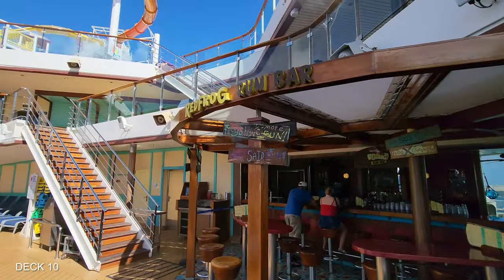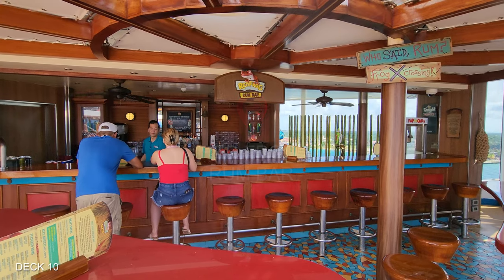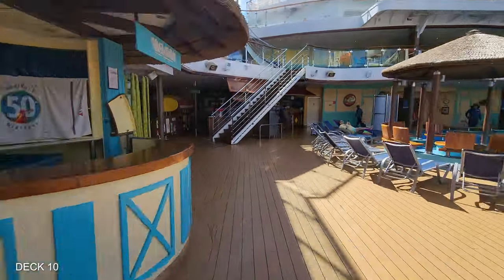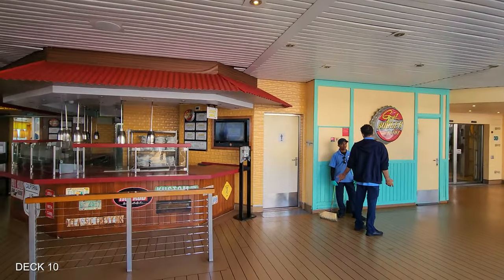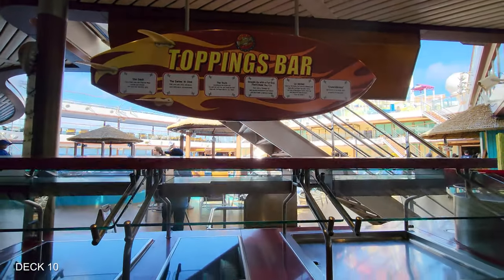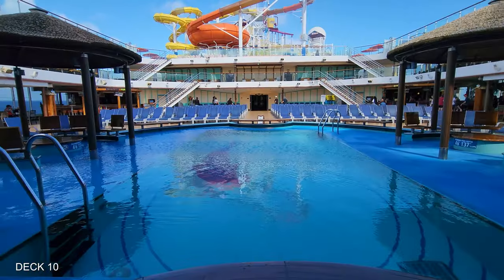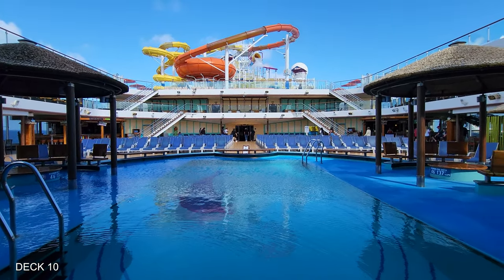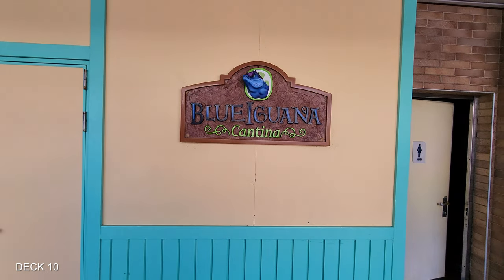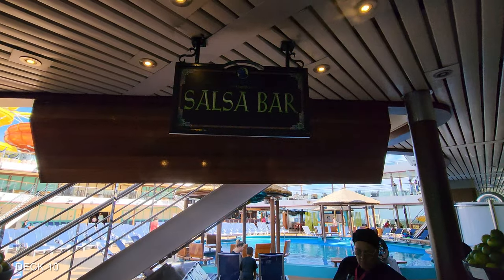The other bar is the Red Frog Rum Bar, and this is one of my favorites because they have some yummy fruity drinks. For food, one of the options is Guy's Burgers and this is free, so you can get a burger and fries. Back on the other side is Blue Iguana Cantina, where you'll find tacos and burritos and some really yummy food — and it is also free. They have breakfast and lunch.